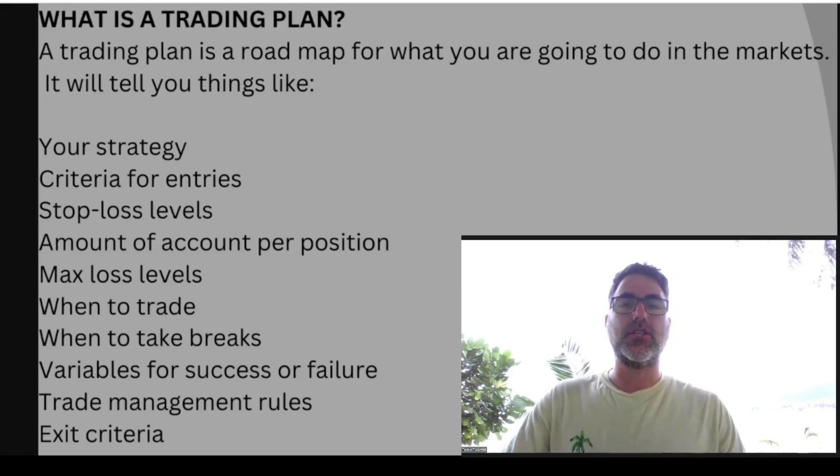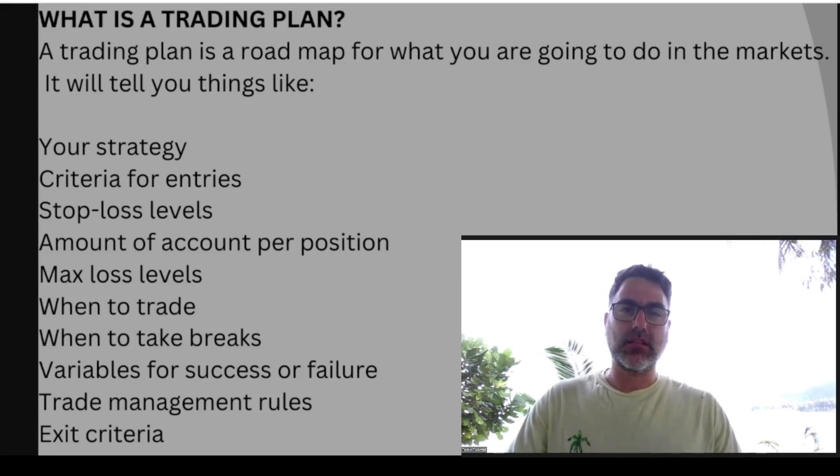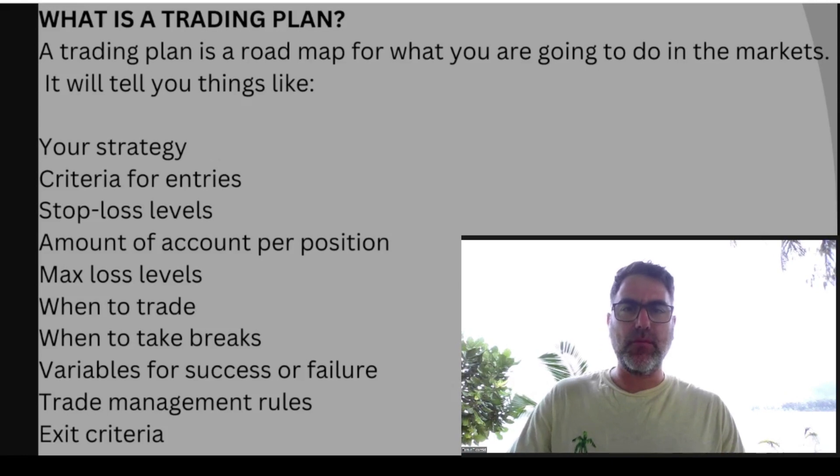When not to trade, variables of success or failures — if you have a winning trade it doesn't mean that your strategy is a successful one; if you have a losing trade it doesn't mean that your trading strategy is a failure. One trade. Managing rules and exit criterias.